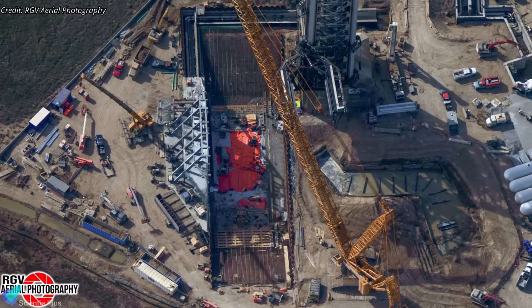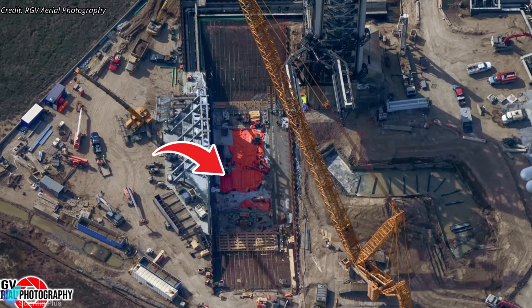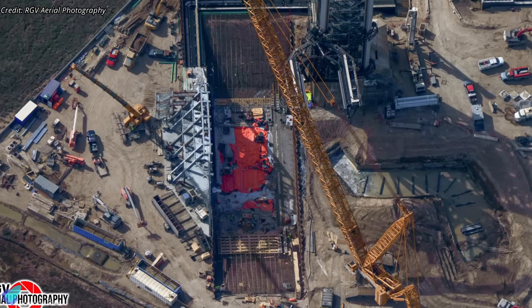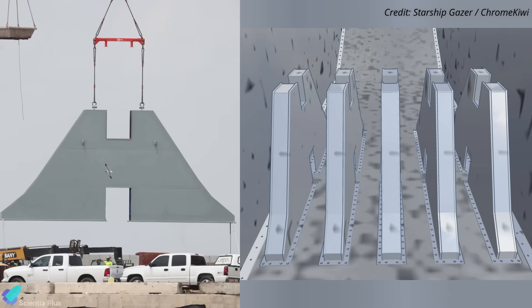Near the launch tower, work on the flame trench is advancing steadily. The first layer of concrete has already been poured, covering part of the trench, and the remaining areas will be filled in the coming weeks. Additionally, teams have installed flame diverter support structures — five pieces positioned at the center of the trench — on which the diverter will eventually be mounted.